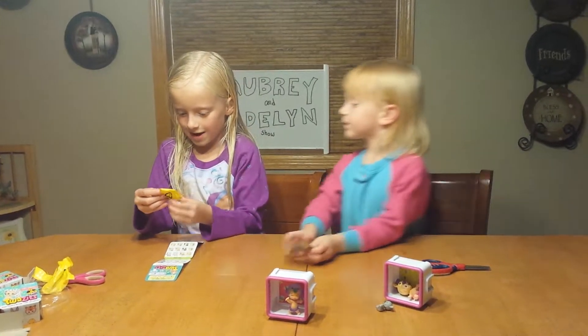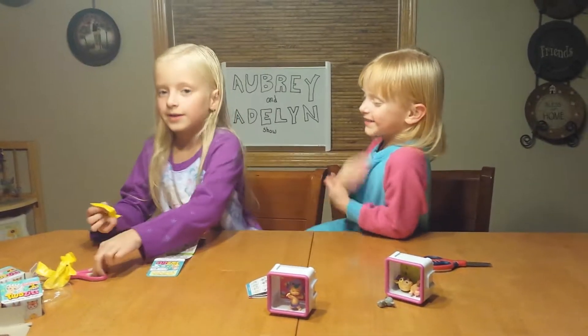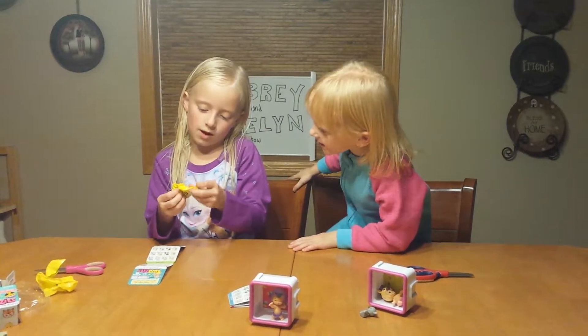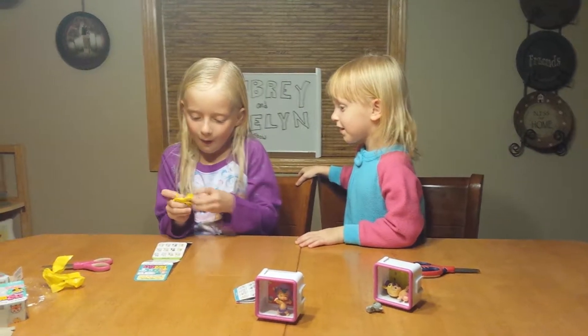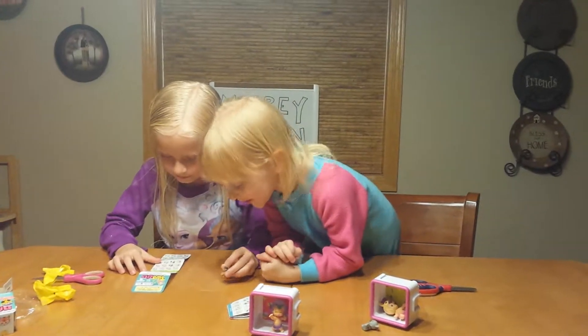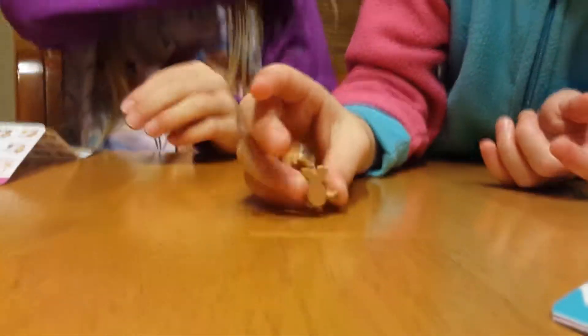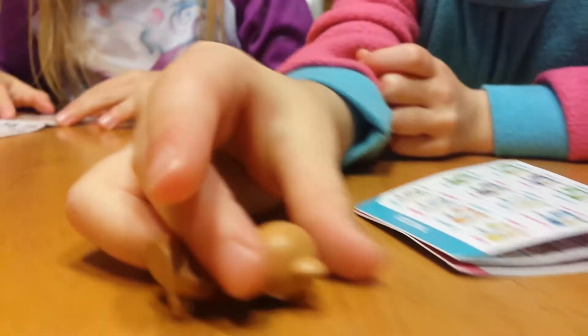I'll put them all in there so you guys can see. Usually can't put these in there very well, but that's Finley, and then his friend is... I just found it — his friend is Finley, and that is a rare!